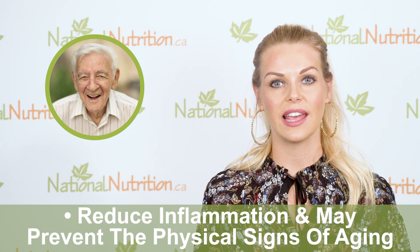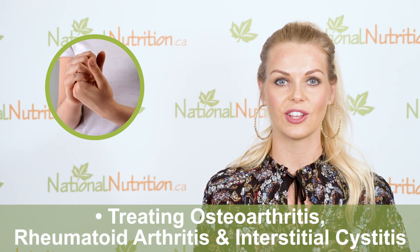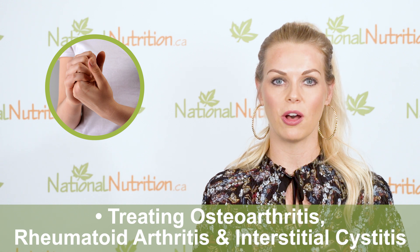While SOD has not been fully studied for its effects on the aging process, it's generally accepted that antioxidants reduce signs of aging by reducing the cellular damage that causes aging. There is research to support the use of injectable SOD for treating osteoarthritis, rheumatoid arthritis, and interstitial cystitis, which is painful inflammation in the pelvic area.